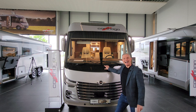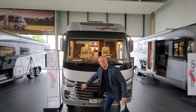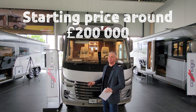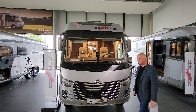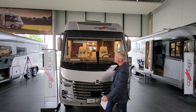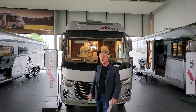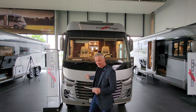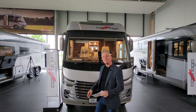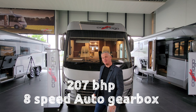Look at this absolute beast - look at the grill on the front, it's amazing. It's got daytime running lights, so really safety driven. There's also a huge windscreen on the front which gives you a really good vision down on this. This particular one is on an Iveco and it's got 207 brake horsepower and an eight-speed automatic gearbox.